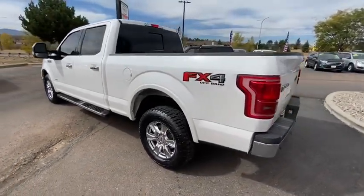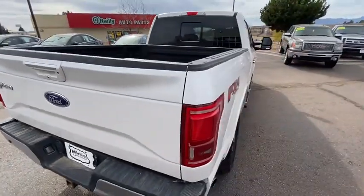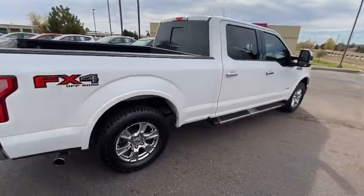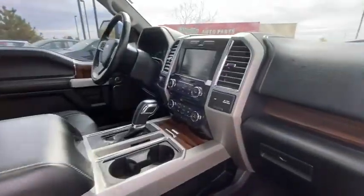Here are some of this vehicle's great options: Bluetooth, cruise control, USB connection, leather seats, chrome rear bumper, adjustable pedals, engine immobilizer. Come take a test drive today.